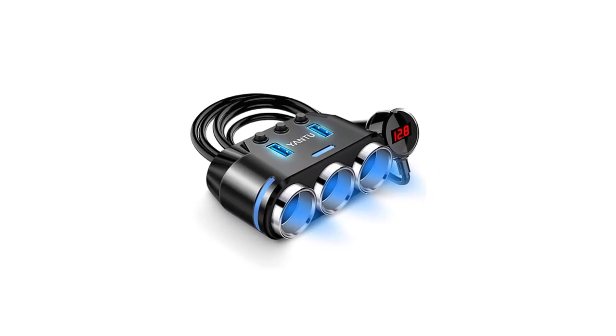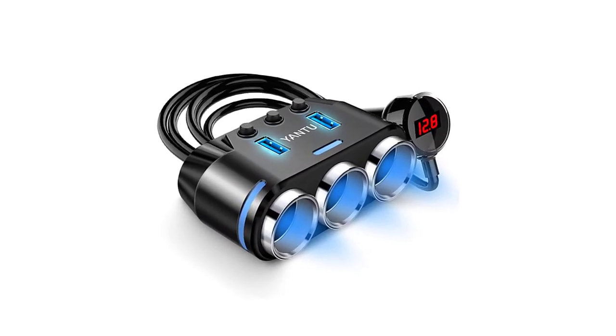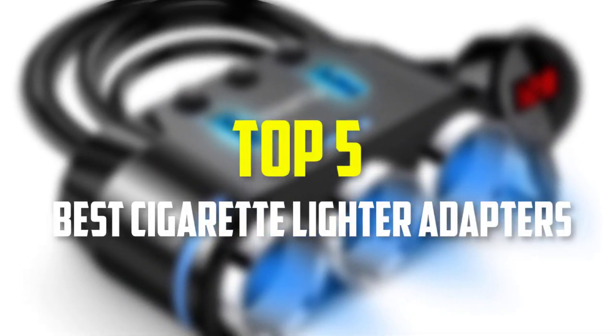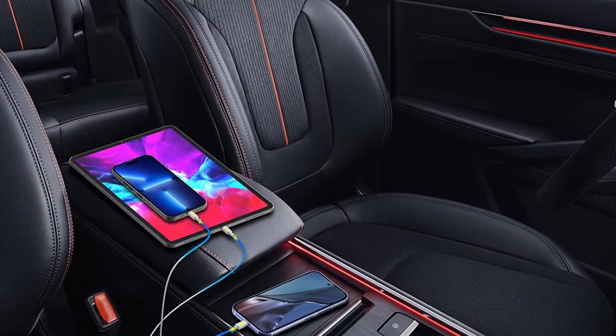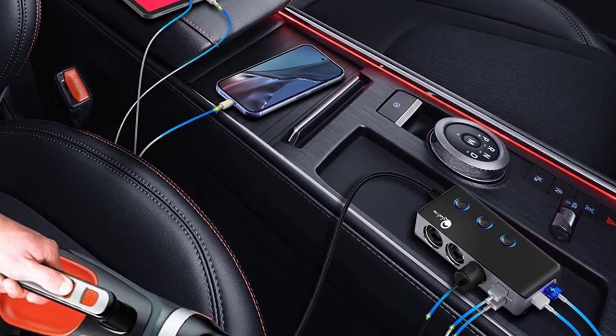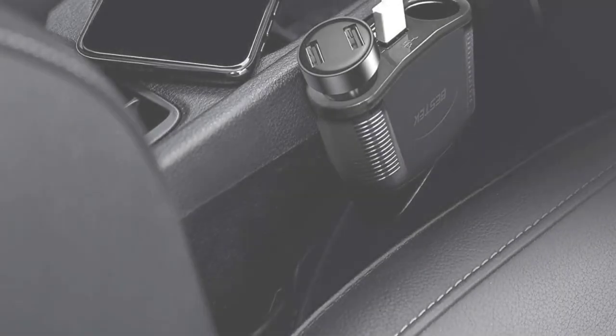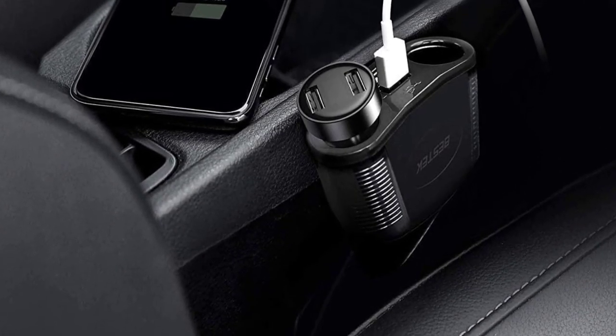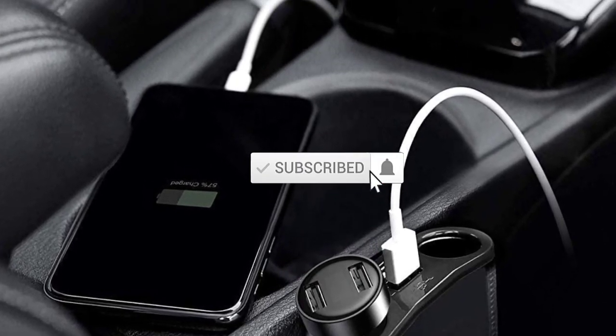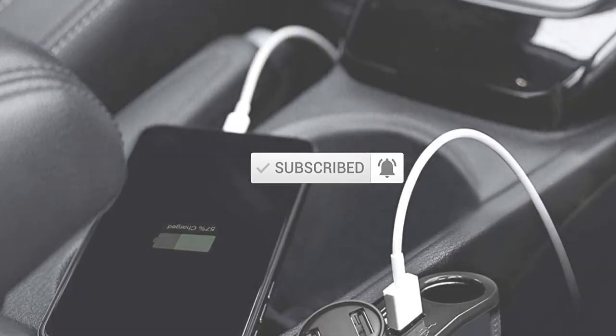Hello everyone, welcome back to our new video. In this video, I will give you more information about the top 5 best cigarette lighter adapters that are available on the market. I made this list based on their quality, price, popularity, durability, user opinion, and more. If you need more information about these products, please check the link in the description section below. Don't forget to subscribe to this channel to view future videos. Okay, so let's get started with the video.